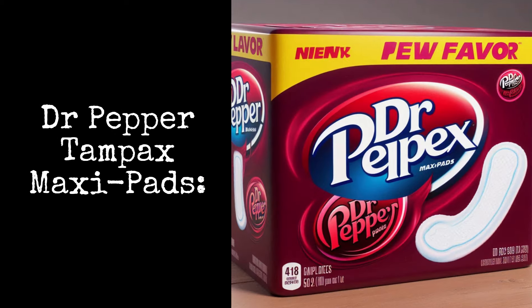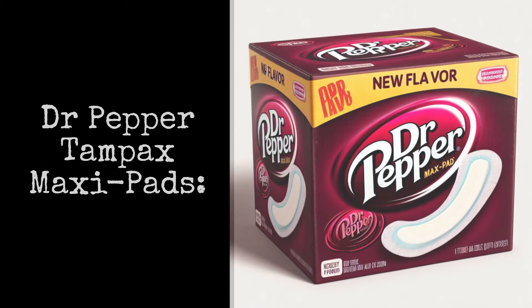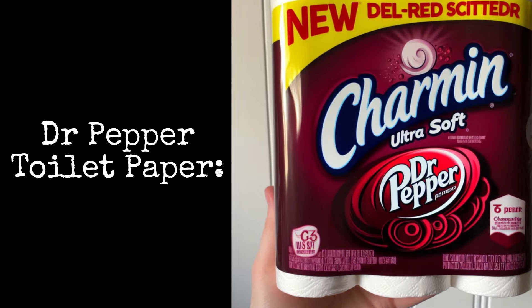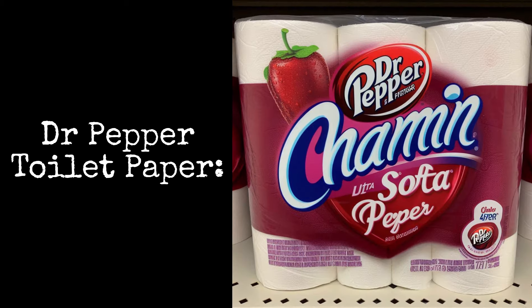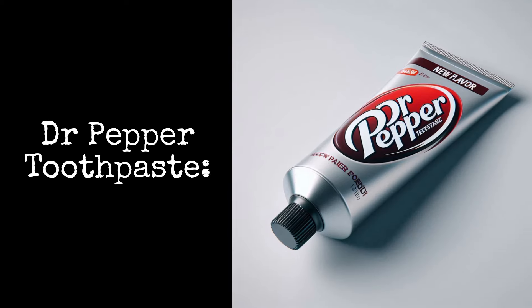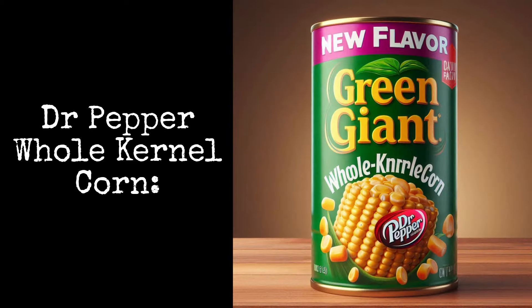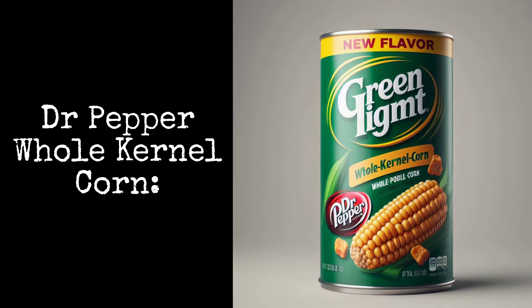Dr. Pepper Tampax Maxi Pads: these scented pads protect all day long. Dr. Pepper Scented Toilet Paper: you can wipe with confidence and leave smelling great. Dr. Pepper Toothpaste lets you clean your teeth the Dr. Pepper way. Dr. Pepper Whole Kernel Corn: make your family the perfect veggie side dish.